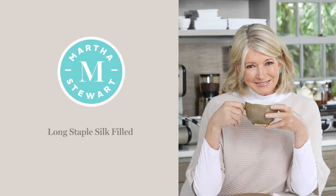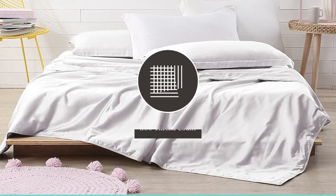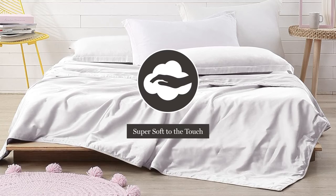Introducing the Martha Stewart Long Staple Silk Filled Comforter. We start with a 300 thread count rayon and cotton blend cover that is super soft to the touch.